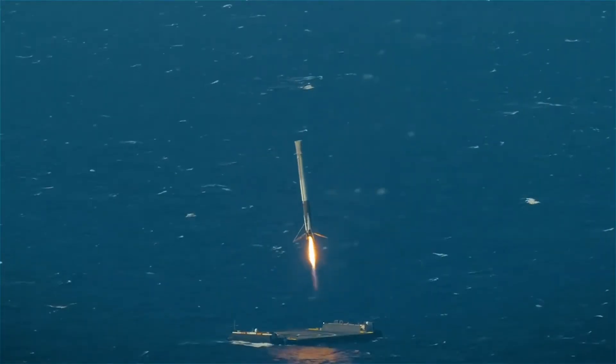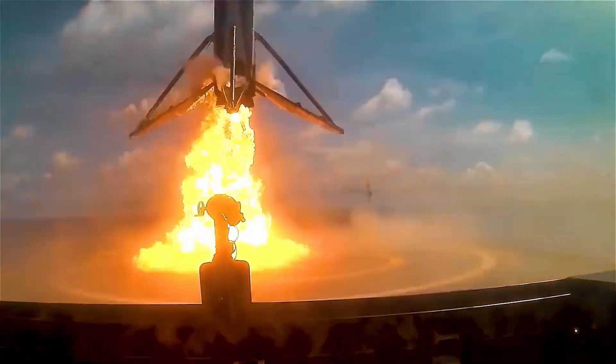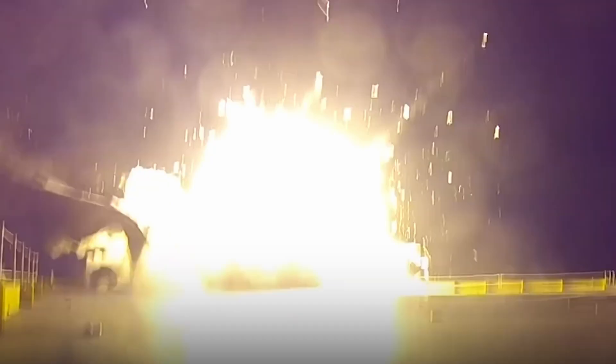If the engines shut off too early, the rocket wouldn't shed all its speed, resulting in a crash. Thus, only one favorable scenario existed — a narrow window where fuel consumption and engine time had to be balanced for the maneuver to work, leaving no room for error. After many consecutive failures, SpaceX mastered this type of landing.